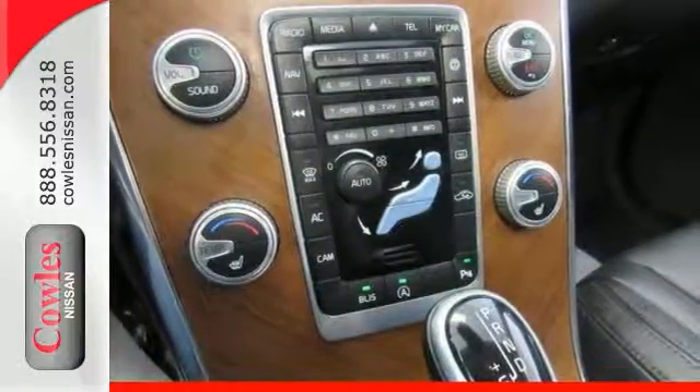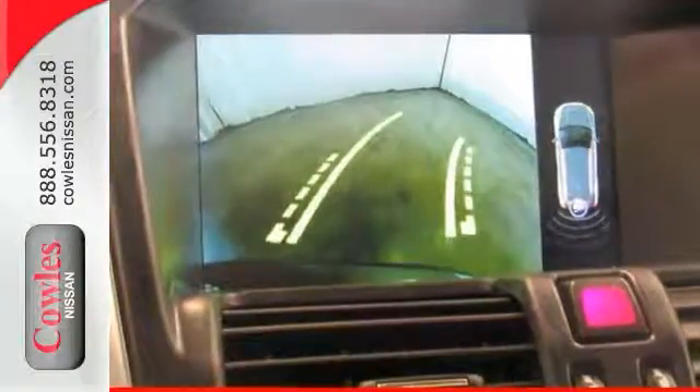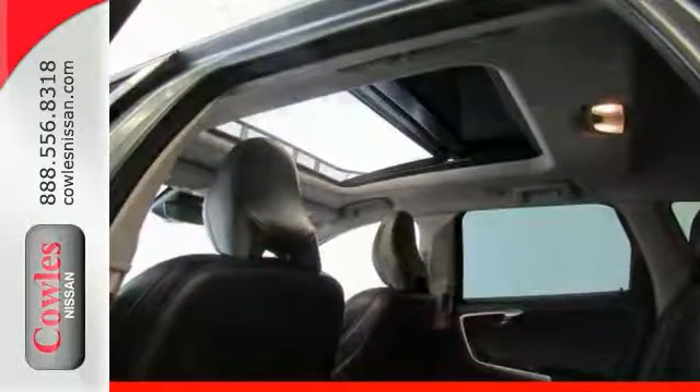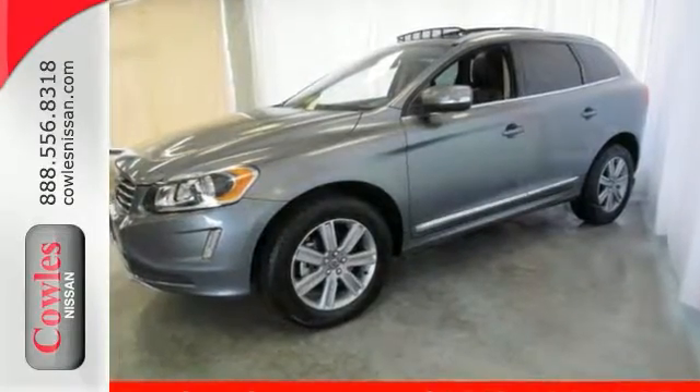It has features that include alloy wheels and leather seating, beautiful wood interior accents and a premium sound system. This one even comes with a backup camera and a blind spot sensor as well as a power sunroof. Come on out and see it for yourself today.